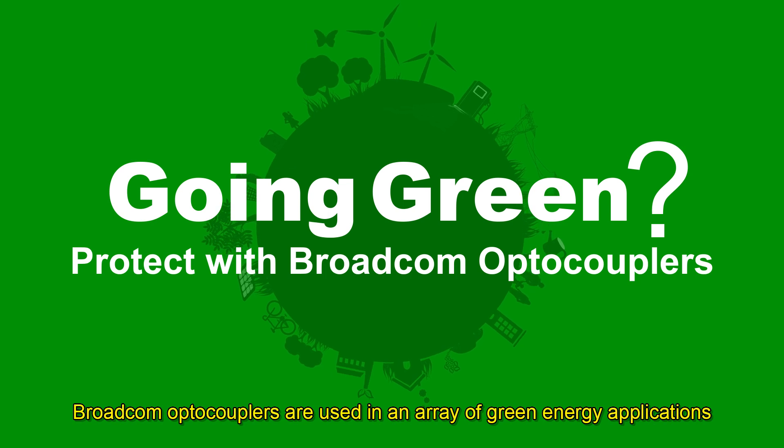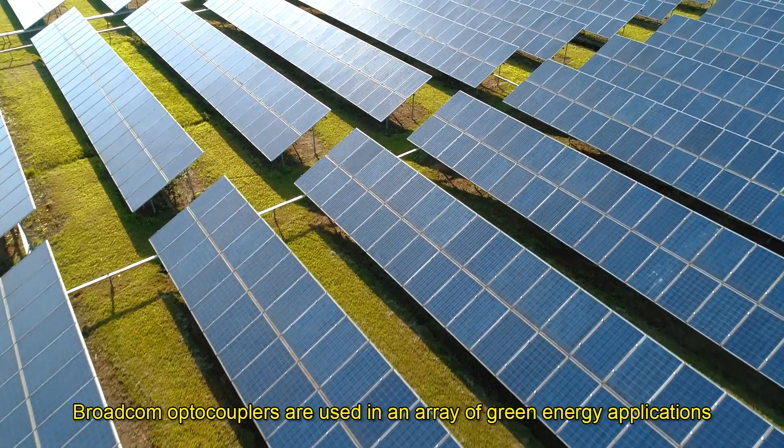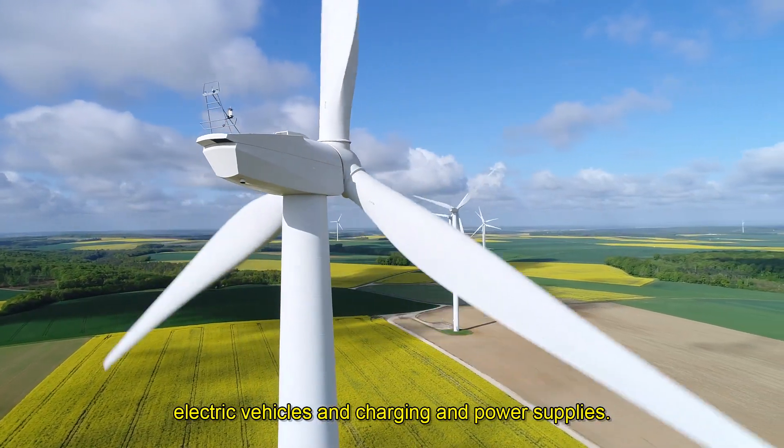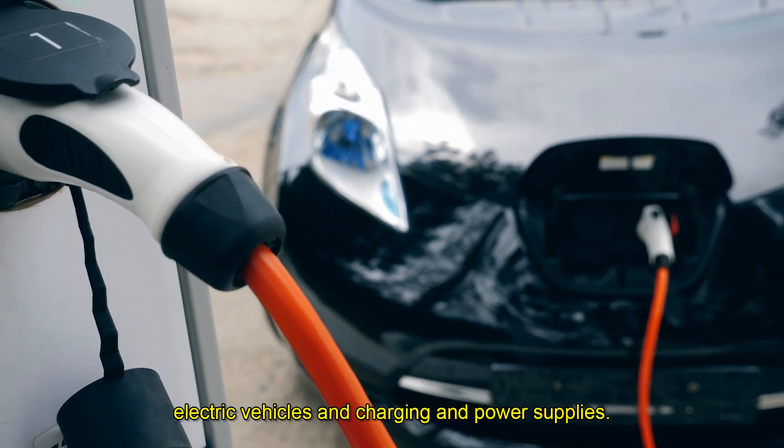Broadcom optocouplers are used in an array of green energy applications ranging from solar and wind inverters, energy storage, electric vehicles, and charging and power supplies.